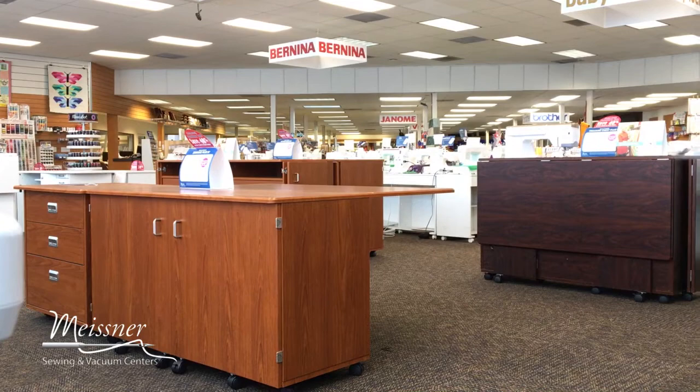In addition to the Koala cabinets, the fashion sewing cabinets, and the Aero cabinets, we've recently added unique furniture to our stores in Sacramento and in Santa Rosa. What's really nice about these pieces is that they are custom built and they are made of solid wood.